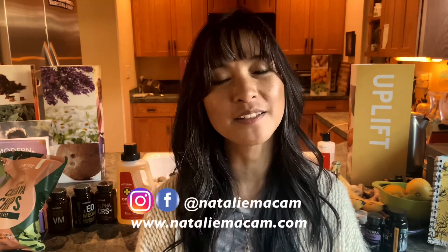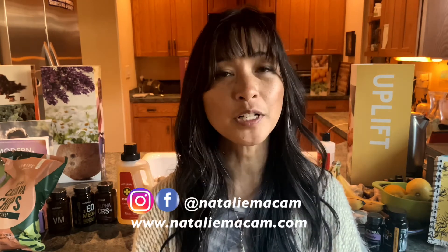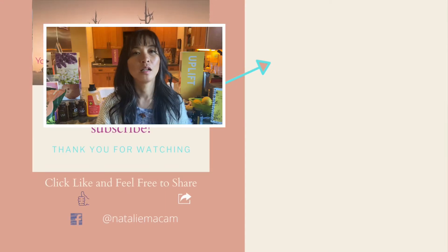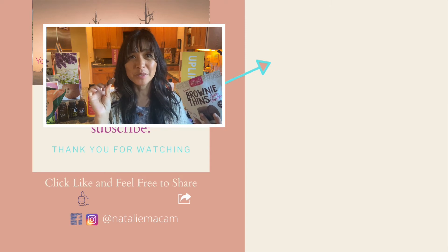They legitimately taste like brownie crust — yes! And they're guilt-free. Thanks so much for joining me, guys. I hope you got some value out of this and had some fun with me today. Don't forget to click the bell and subscribe to receive future notifications. Have a good one everybody — namaste! Oh my god, I think I found my favorite snack: brownie thins.